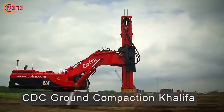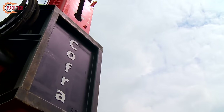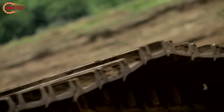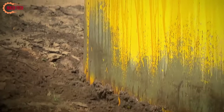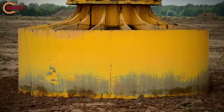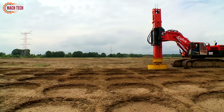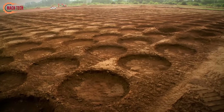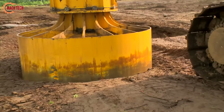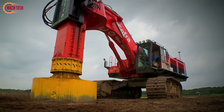The CDC (controlled density compaction) ground compaction technique employed at the Khalifa project represents a sophisticated approach to ensuring ground stability and durability for infrastructure development. This method meticulously controls the compaction process to achieve a uniformly dense substrate, critical for the foundation of significant constructions such as skyscrapers, highways, and industrial facilities. By applying precise, controlled forces at varying depths, the CDC method enhances the soil's load-bearing capacity, effectively reducing settlement and increasing stability across the project area. The Khalifa project's adoption of CDC compaction underscores its commitment to building on a foundation that meets the highest standards of safety and longevity, reflecting advanced engineering and construction methodologies pivotal in modern infrastructure projects.